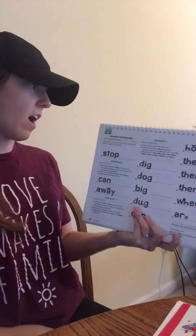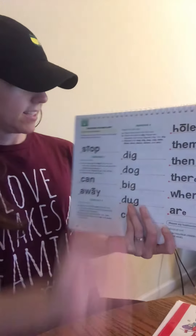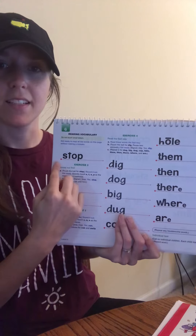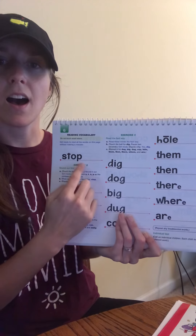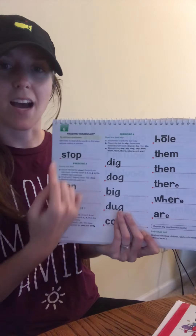Alright, get ready to read all of these words on this page without making a mistake. We can do this. Sound out this word. Get ready. Good, read that word the fast way. Get ready. Yes, stop. Listen, my turn. Stop. My turn to say it fast. Stop. What word? Your turn. Get ready. Yes, stop. Good job.